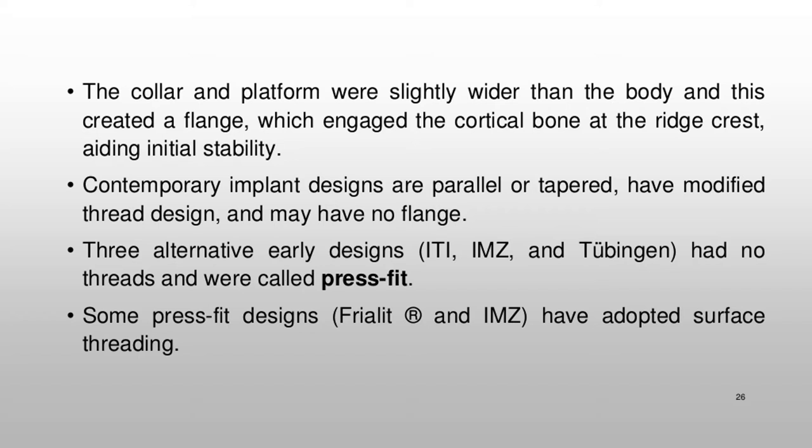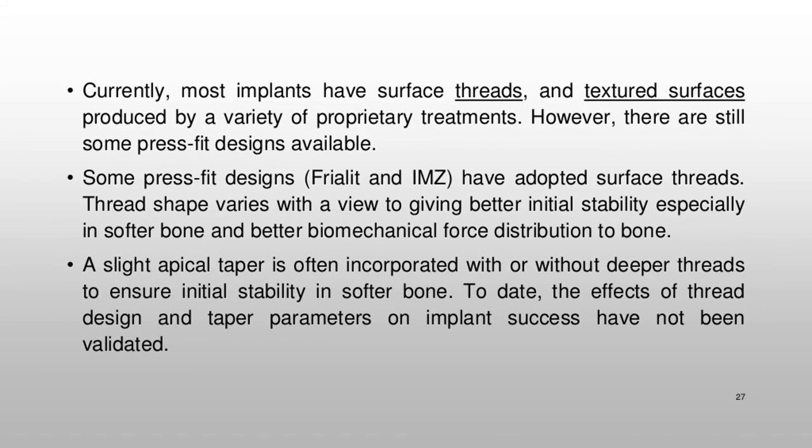Contemporary implant designs are parallel or tapered, have modified thread design, and may have no flange. Three alternative early designs — ITI, IMZ, and Tübingen — had no threads and were called press-fit. Some press-fit designs, such as Trilet® and IMZ, have adopted surface threading.